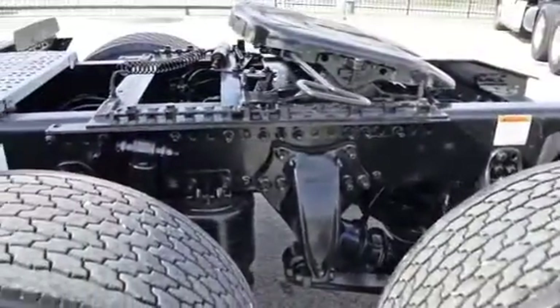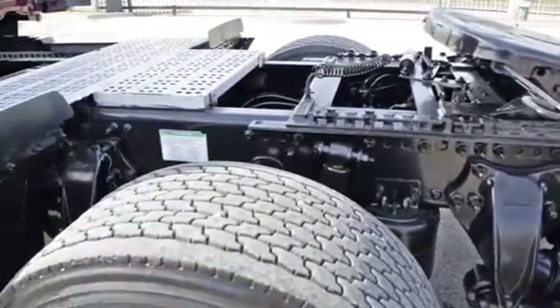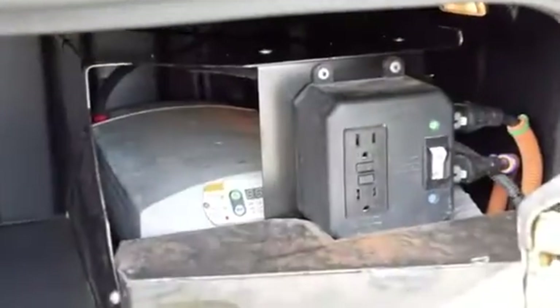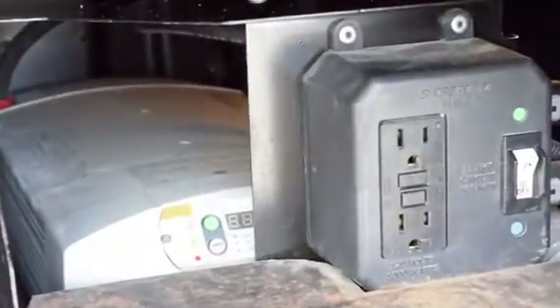It features air ride front and rear suspension, dual 80-gallon fuel tanks, and six aluminum rims with super-single tires. These also have the ParkSmart HVAC system, a battery-powered system that saves fuel while cooling or heating the sleeper bunk.